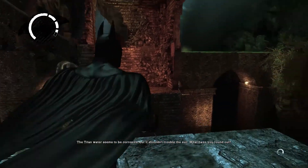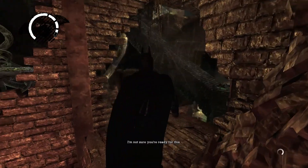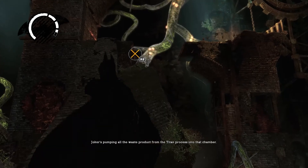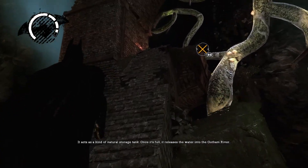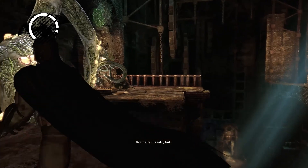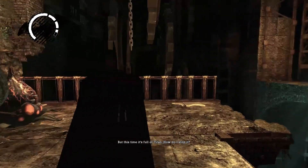The Titan water seems to be corrosive, but it shouldn't trouble the suit. What have you found out? I'm not sure you're ready for this. No, but go ahead. Joker's pumping all the waste products of the Titan process into that chamber. It acts as a kind of natural storage tank. Once it's full, it releases the water into the Gotham River. Normally it's safe, but this time it's full of Titan. How do I stop it?